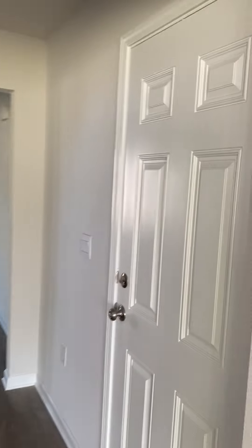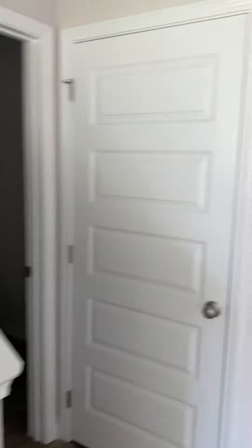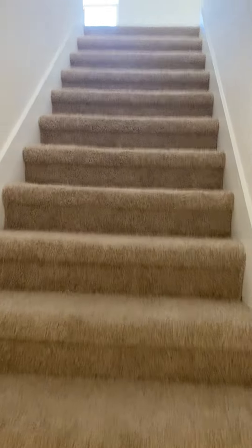Here's your entryway, front door, half bath, coat closet. Now we'll take a look upstairs.